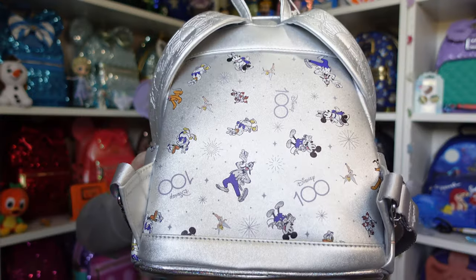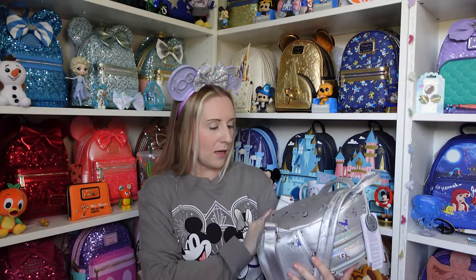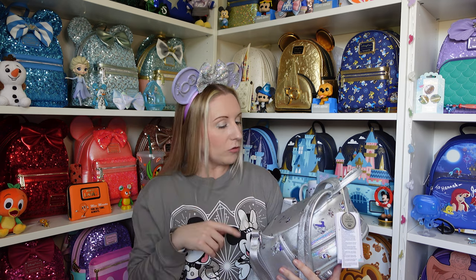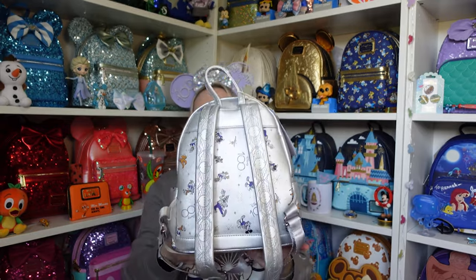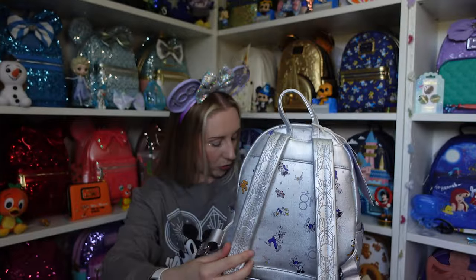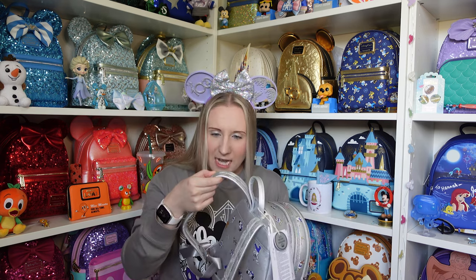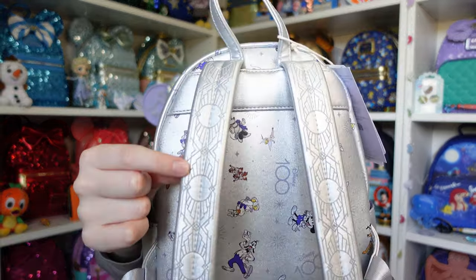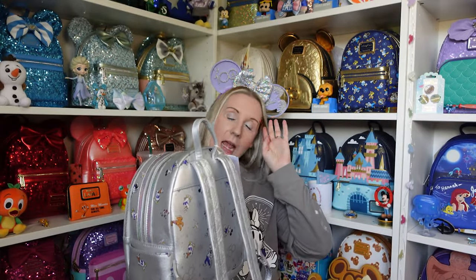I'll show the back first and then the straps, because the straps are just as amazing. There's so much detail on this one. There's the back — you can see the pattern a bit better. Is Minnie on this backpack? Yes she is! So we've got Mickey, Minnie, Donald, Daisy, Pluto, Goofy, Chip and Dale, and Tinkerbell — and the Disney 100 logo. All the gang are there. Look at the detailing on the straps — that detailing is actually debossed into the straps, not just a printed-on design. I am so impressed with this backpack.